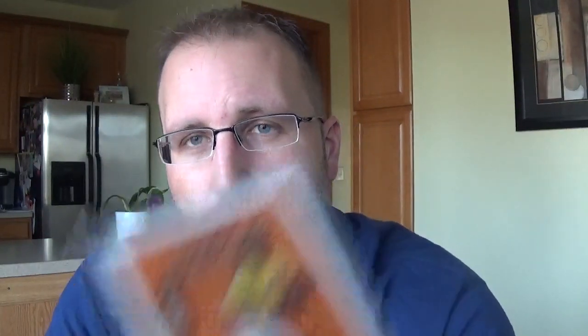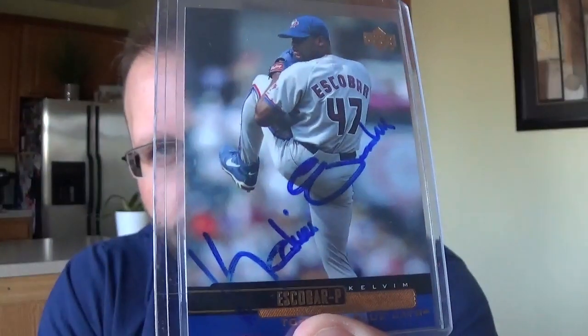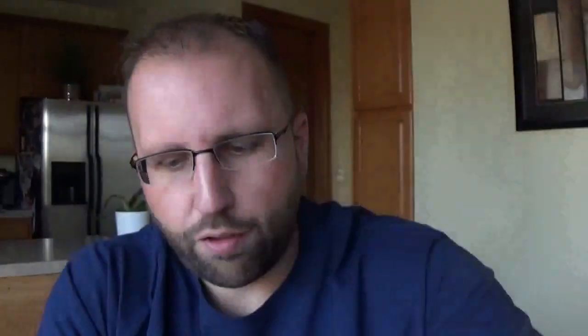Next one was a free-for-all, which means you send whatever you want - you could send mascot cards if you wanted to, literally anything. So my first round pick was LaTroy Hawkins - doesn't sign a whole lot so kind of a nice auto there. I got Joey Cora. Kelvin Escobar - that was like my third round pick. Sparky Lyle - that was pretty good value in the fourth round.